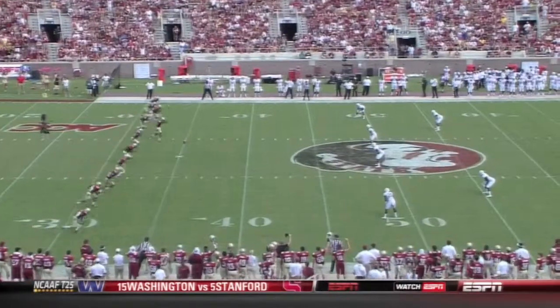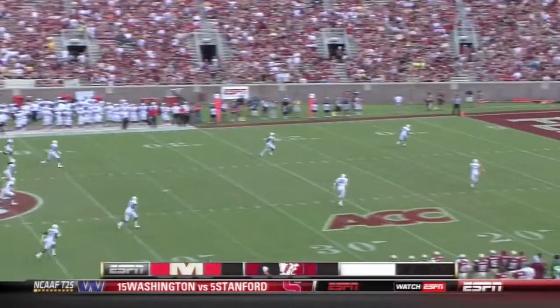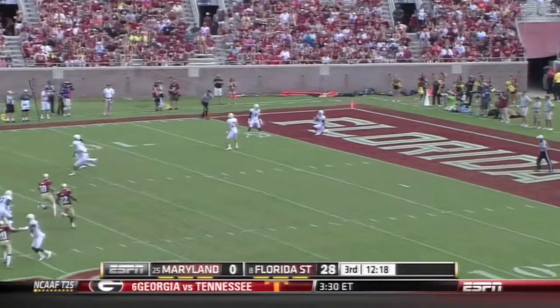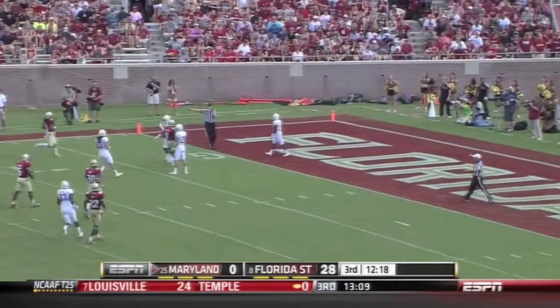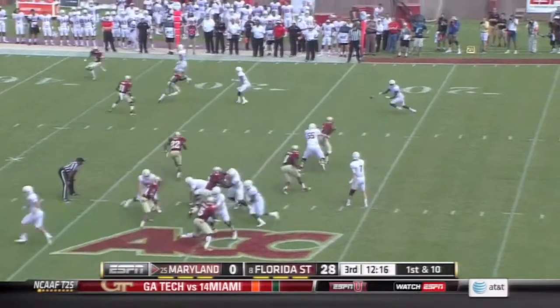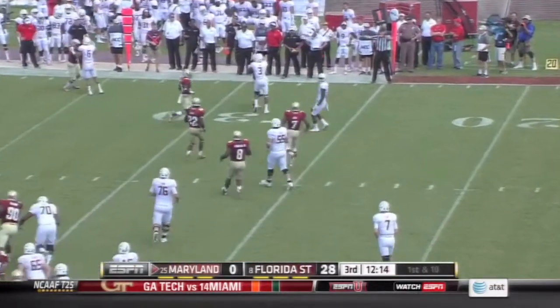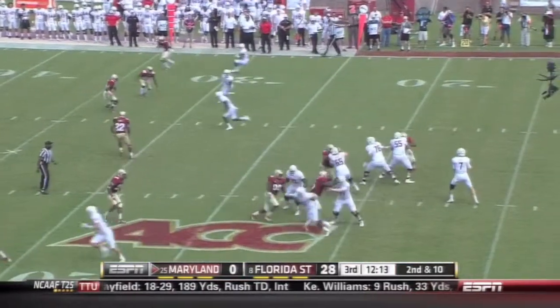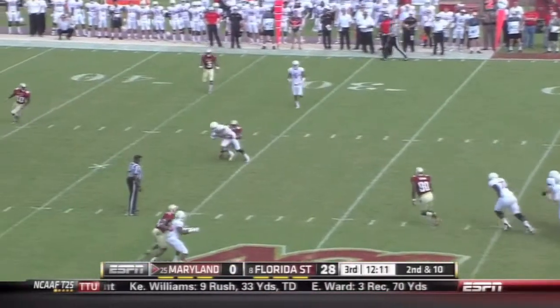27-0. We know Maryland's a much better team than one year ago, but Florida State was up to the task. They only touched the ball four times out of 28 plays in the first half — it's not enough.